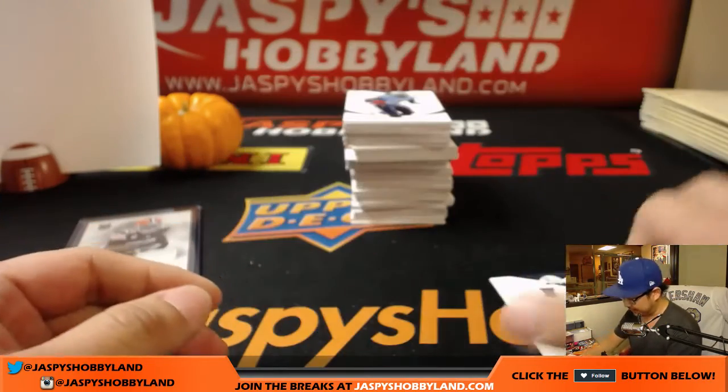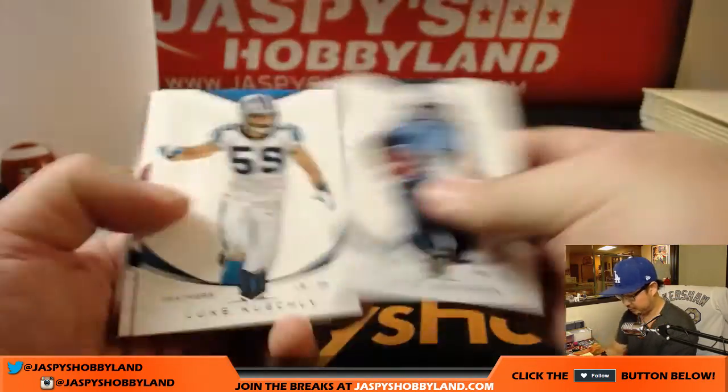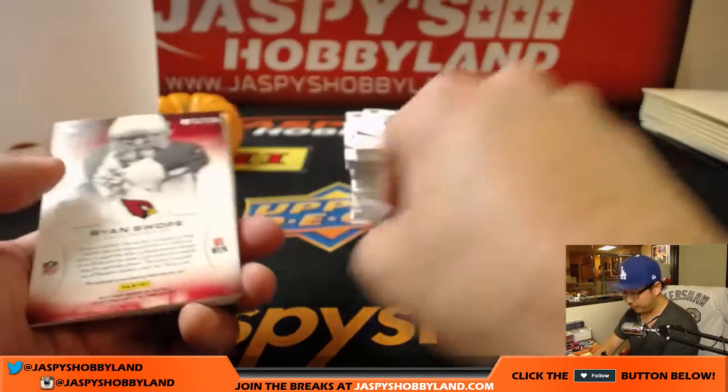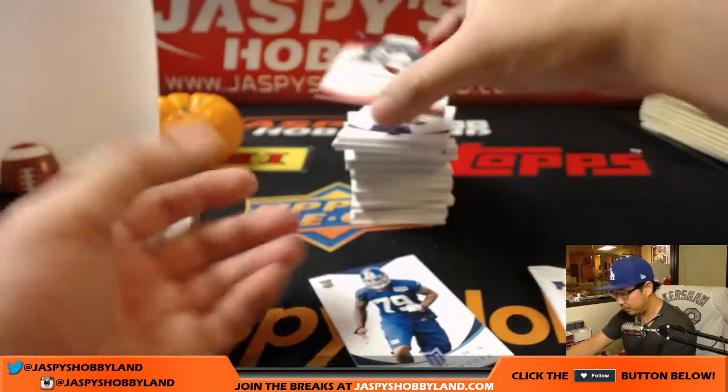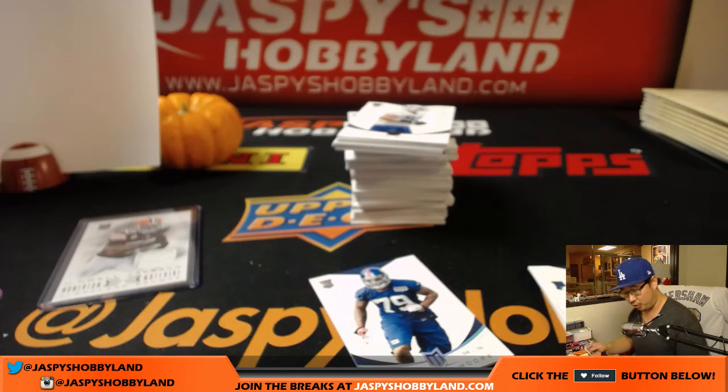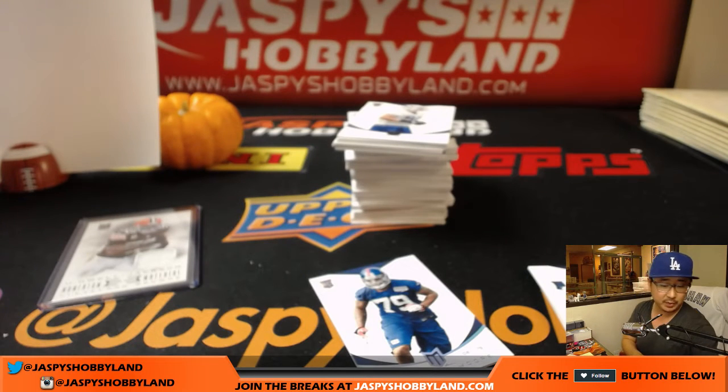There's Ezekiel Ansah. There's Demonte Moore — looks like it's numbered, 34 out of 49. And Ryan Swope, 29 out of 299, Cardinals — that's for the NFC West, Josh Miller.